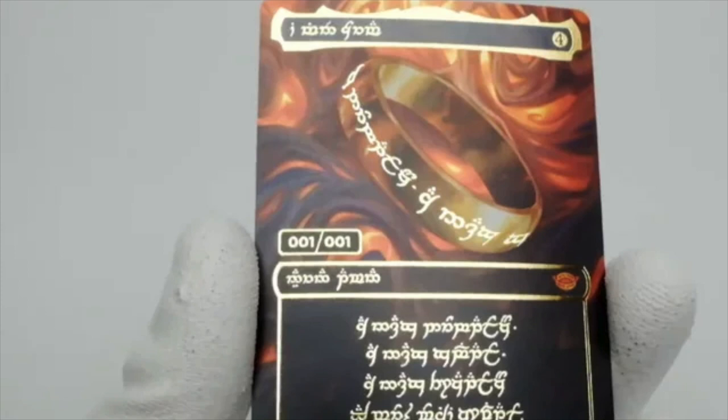This is an actual picture of the one-of-one Ring card, and it seems to be curling already. It is a foil — specifically an etched foil. If you know anything about etched foils, every Baldur's Gate set booster pack has these etched foils, and they curl really easily. This card appears to be some combination of the gilded and the etched foil, and you can see that it is beautiful.